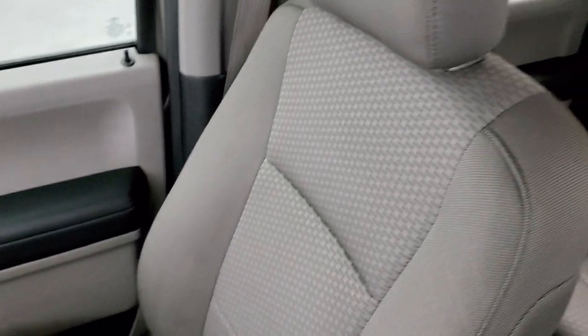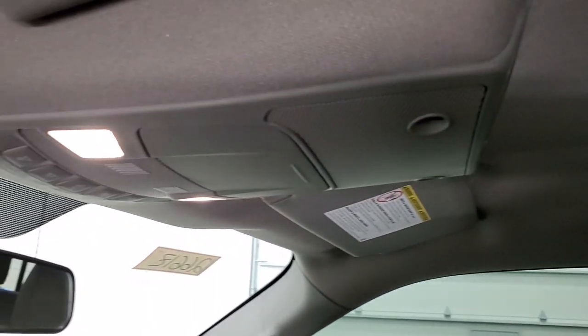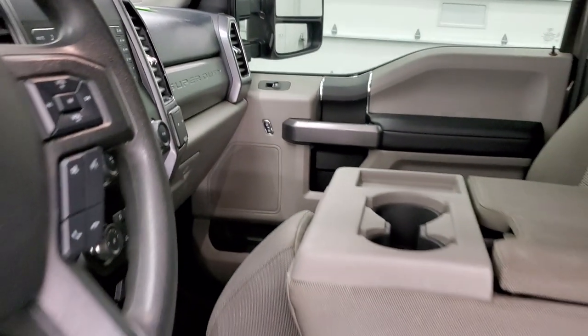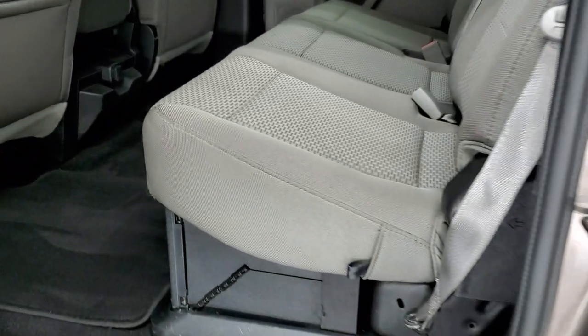The passenger side seat and floor mat are in excellent shape — I didn't see any rips or tears on there — and the headliner is in very nice condition on this truck. You do get map lights up there. We'll take a quick look at the back seats, then we'll start it up and take a look under the hood, and also show you the backup camera.